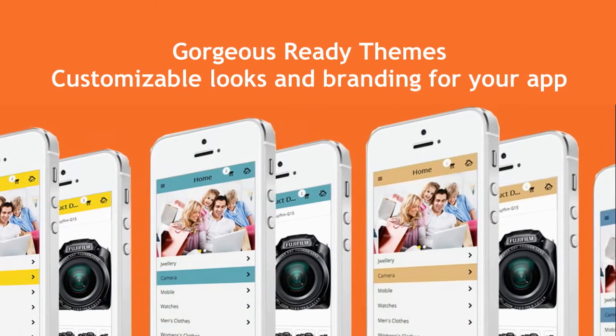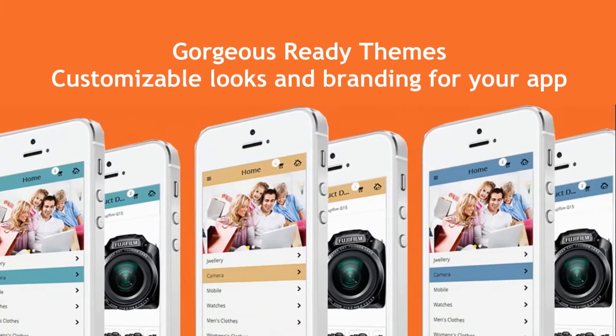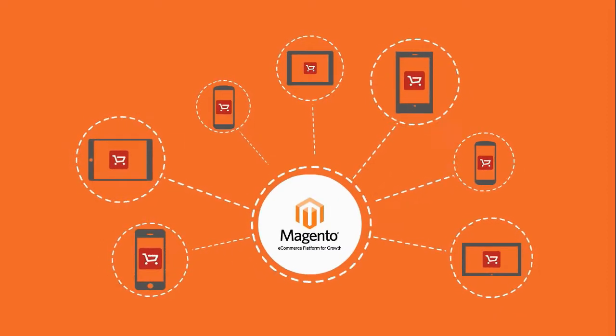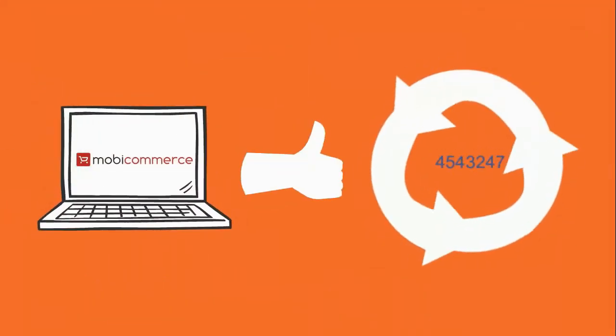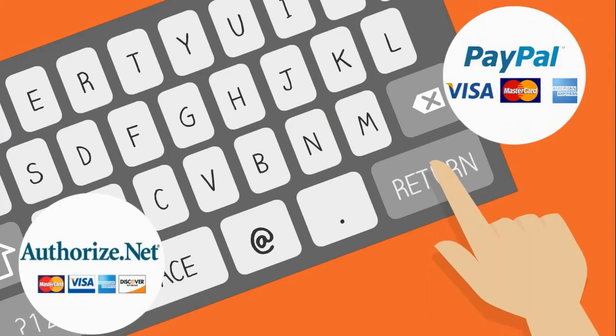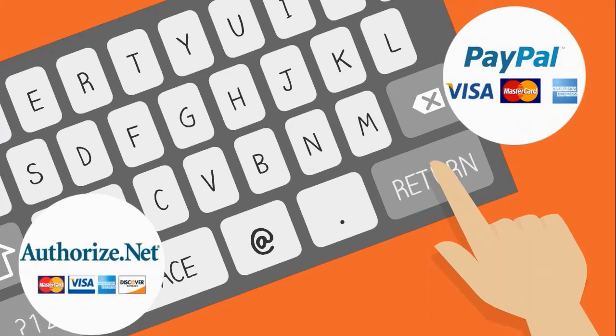Why MobyCommerce? It matches your brand and color scheme. It's able to fully sync with your Magento store. You can build it as many times as you want. It supports payment gateways like PayPal, Authorize.net, and many more. And any customization can be done on request.